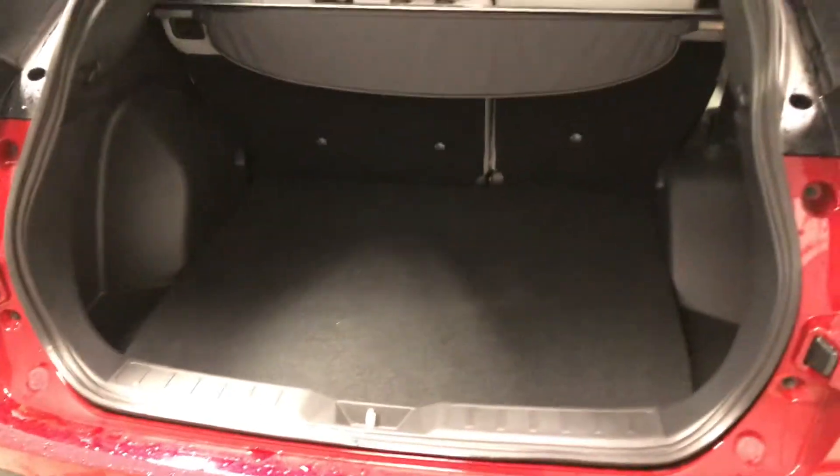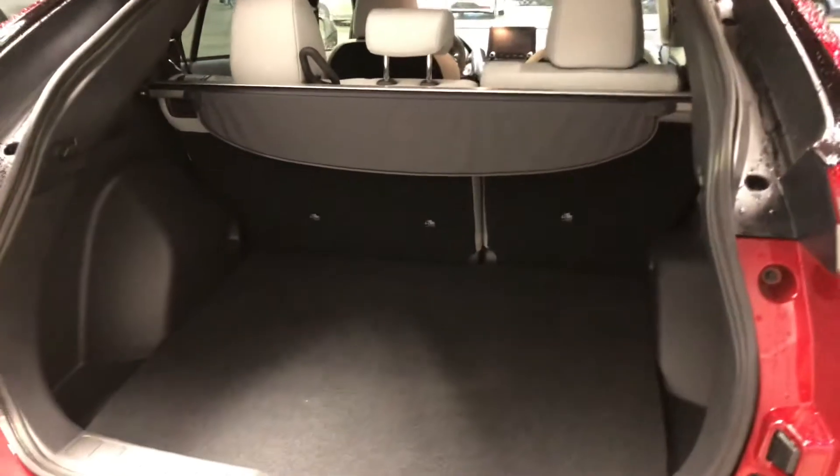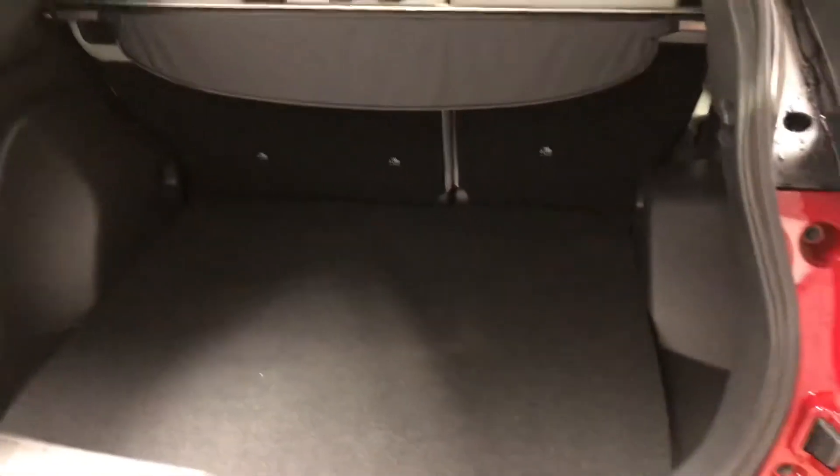Underneath here you get your spare tire, which hopefully you never have to use, as you get your five years of roadside assistance with the warranty that Mitsubishi offers. As you can see, there's lots of cargo space — good for all your Costco trips, road trips, IKEA trips, and so on.